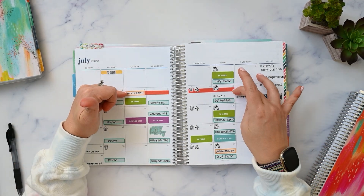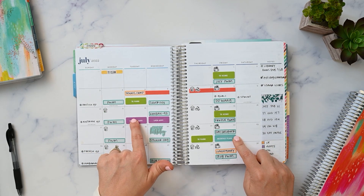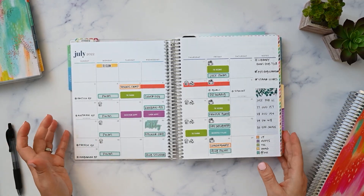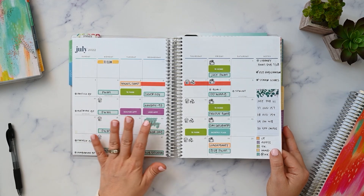The color coding just didn't work for me — the colors meant nothing to me. It was good to figure that out, though.